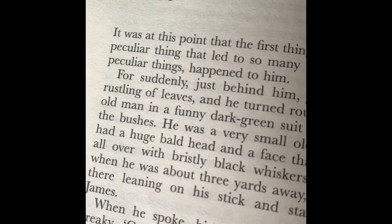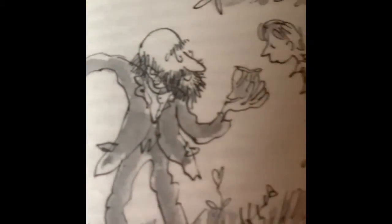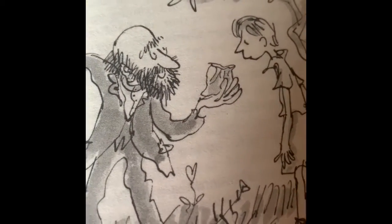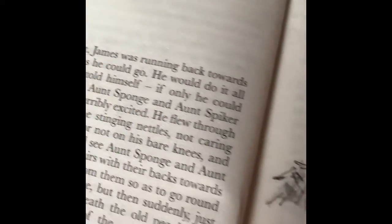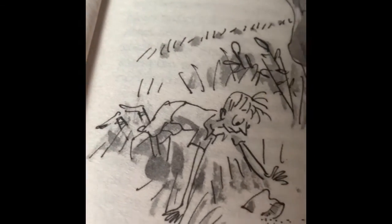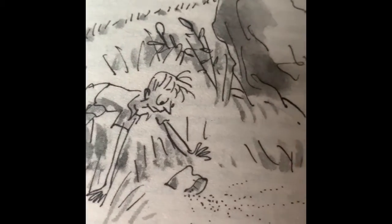He ran into an interesting character — the old man that we decided in class was a little creepy but kind. He gave James the magical items, whatever those were, in the bag. What color were they? They were green. And James spilled them. He was supposed to mix them with water inside the house and drink it, but instead he spilled them and they went into the earth.